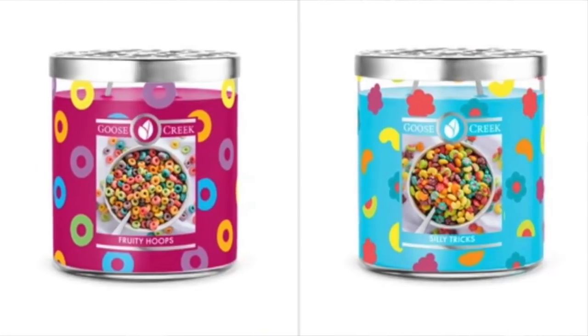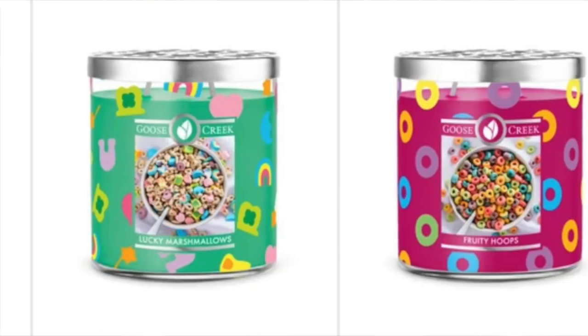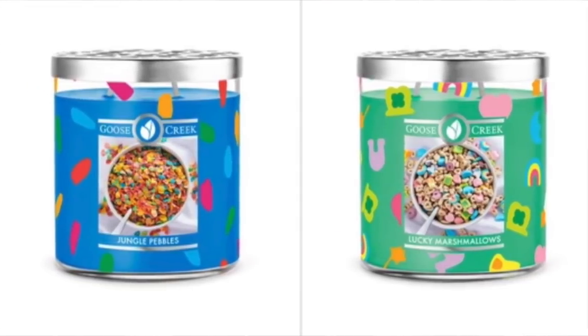I also got the Cocoa Puffs, which is basically straight-on chocolate. I'm super happy I got these. They also have Jungle Pebbles, Lucky Marshmallows, Fruity Hoops which is Froot Loops, Silly Tricks, and Cocoa Crisps which is like the cookie cereal - Cookie Crisp. Super excited, those are so unusual.